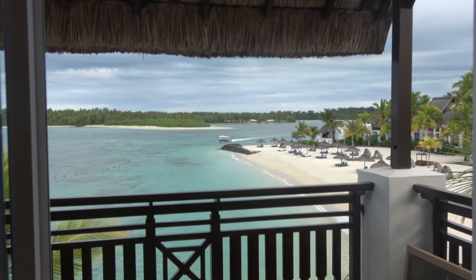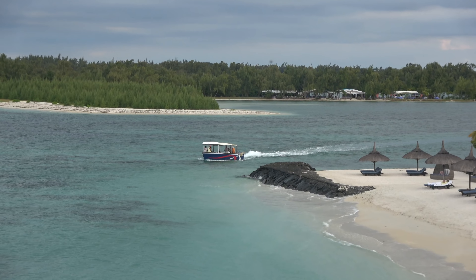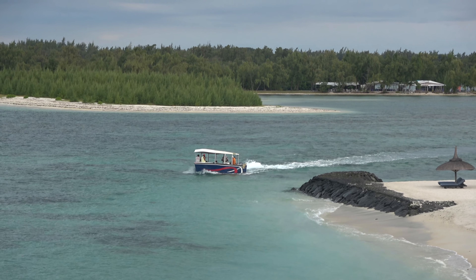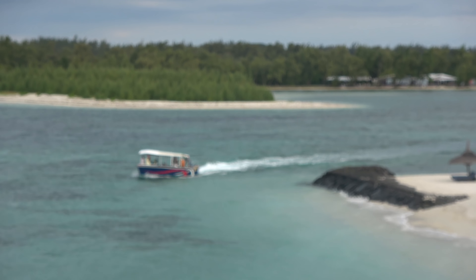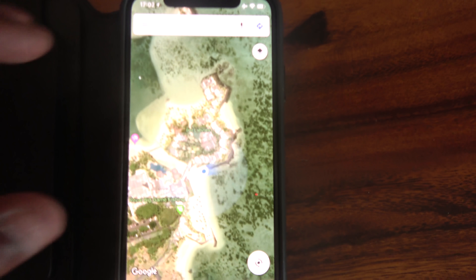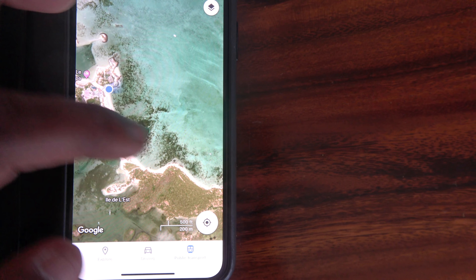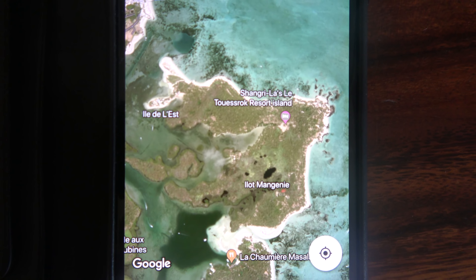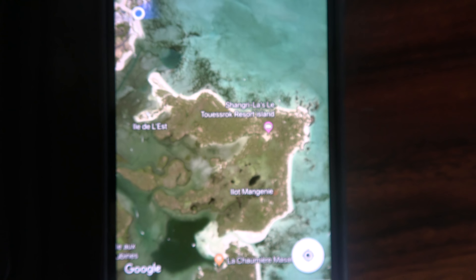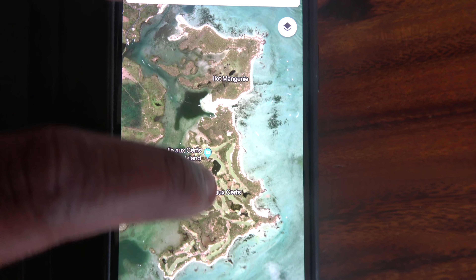The hotel has a complimentary boat service. That boat takes people to the hotel's private island — it's called Ile Mangerie — every 20 minutes. There's a bar and beach and stuff you can hang out at. And you've got Ile aux Cerfs Golf Course — when you get here, you're actually driving through the golf course.